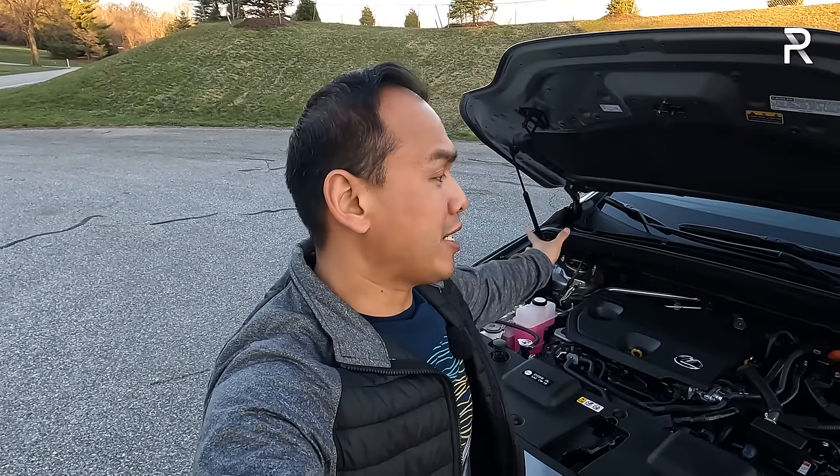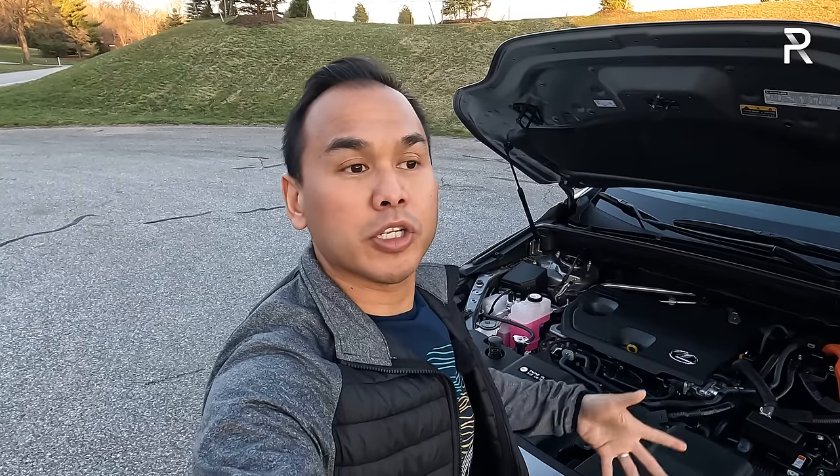This all-new second-generation NX has only been around for a little under three years, so styling hasn't really changed. Before talking about the design, let's pop the hood. Unlike the RAV4 on which this vehicle is based, Lexus decided to use hood struts to hold the hood up as opposed to a prop rod.